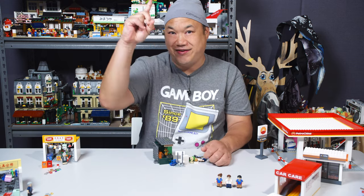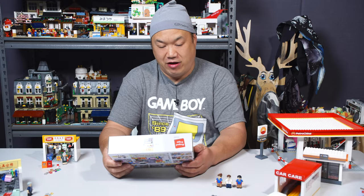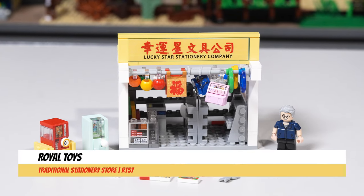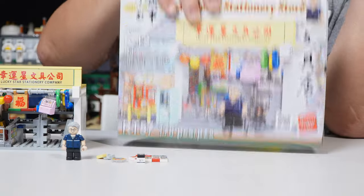Let's look at the next sets. So for Royal Toys, this is the Traditional Stationery Store, RT57, 170 pieces. Here's the box, same size as the other one. Very cool presentation. It's like old school stationery style shop.